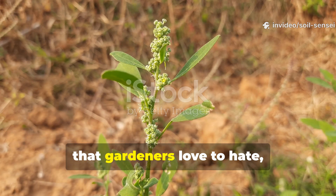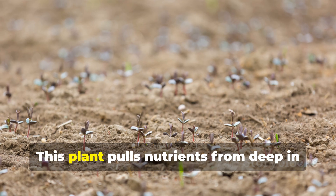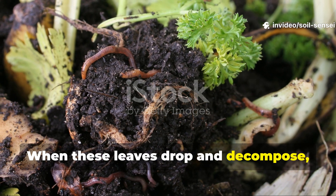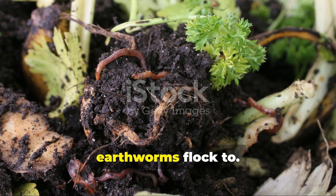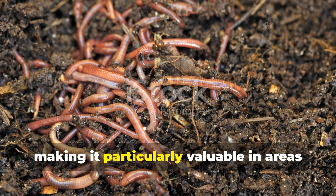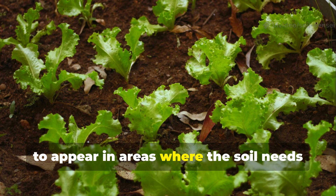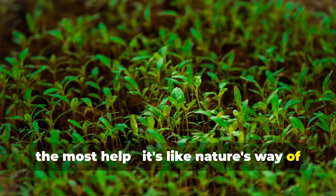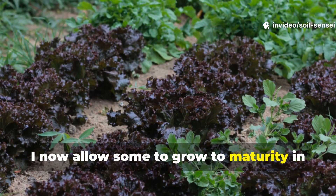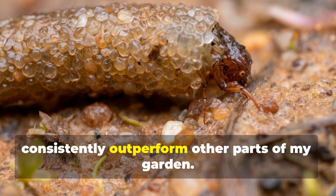Lamb's quarters is one of those plants that gardeners love to hate, but it's actually performing valuable services as a dynamic accumulator. This plant pulls nutrients from deep in the soil profile and concentrates them in its leaves. When these leaves drop and decompose, they create nutrient-rich patches that earthworms flock to. The plant grows quickly and produces abundant organic matter, making it particularly valuable in areas where you're trying to build soil biology fast. I've noticed that lamb's quarters tends to appear in areas where the soil needs the most help — it's like nature's way of sending in the repair crew. Rather than immediately pulling every lamb's quarters plant, I now allow some to grow to maturity in areas where I'm actively building soil, and the earthworm populations in these areas consistently outperform other parts of my garden.